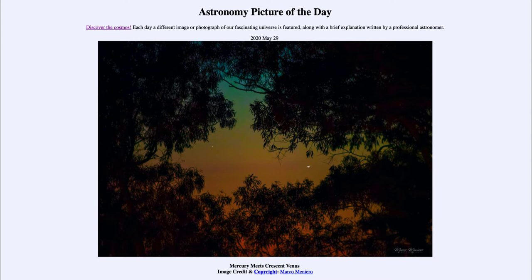On June the 3rd, it will reach inferior conjunction. Inferior conjunction occurs when a planet that orbits closer to the Sun than the Earth passes in between the Earth and the Sun. So Venus is very quickly becoming invisible — you will not be able to see it for a few days. Then shortly after June 3rd, you'll begin to see it in the morning sky right before sunrise, looking off to the east. Venus appears very bright and appears either as the morning or the evening star, always relatively close to the Sun.